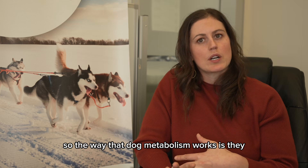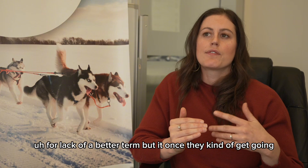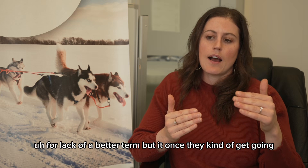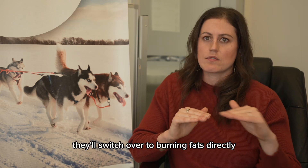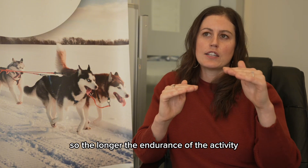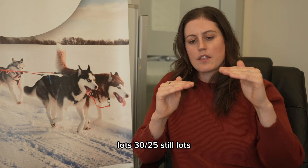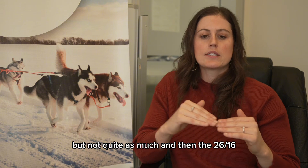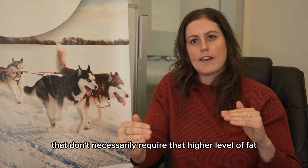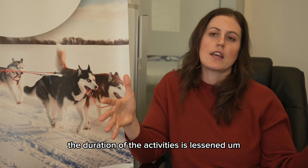The way that dog metabolism works is they use carbohydrates to get their engine going, but once they get going, they'll switch over to burning fats directly — free fat and free fatty acids directly. So the longer the endurance of the activity, the more free fatty acids are going to be required. The 32-32 requires lots, 30-25 still lots but not quite as much. The 26-16 is really good for sprinting athletes that don't necessarily require that higher level of fat, but may require a few more carbohydrates because the duration of their activity is lessened.